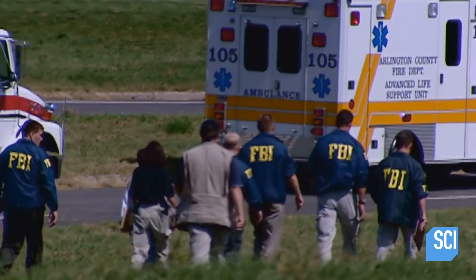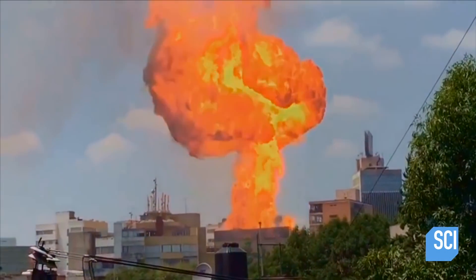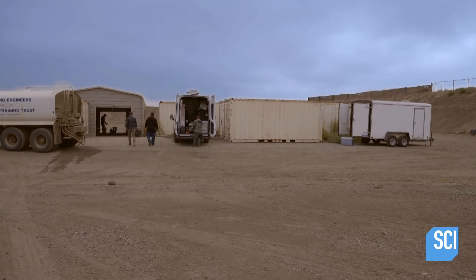The FBI is on constant alert for bomb threats around the country. To learn how they stay one step ahead of criminals, we're here at the FBI's state-of-the-art, high-tech, cutting-edge, kind of creepy tool shed. Nothing like meeting two random dudes in a shed out in the middle of nowhere.